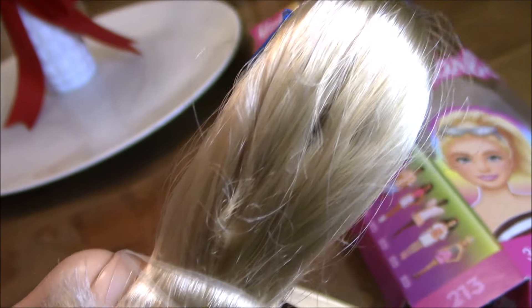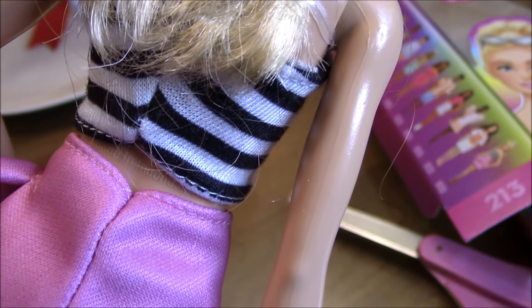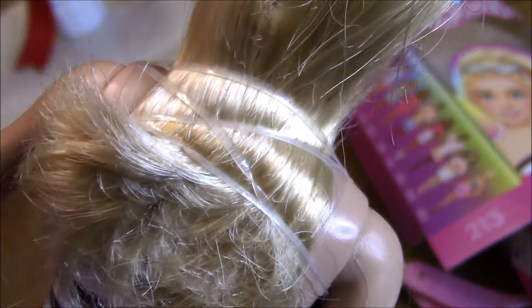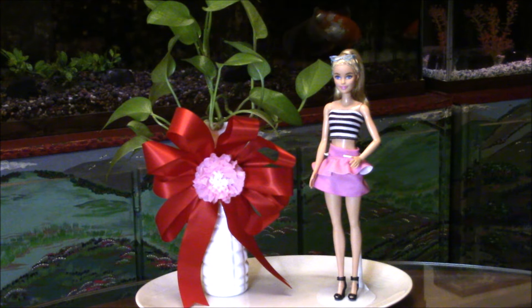You'll need to carefully remove the elastic bands that tie her hair at the back. She's got loose ends in there so be very careful. These dolls can't stand alone, so you'll need to get a doll stand to hold them up.